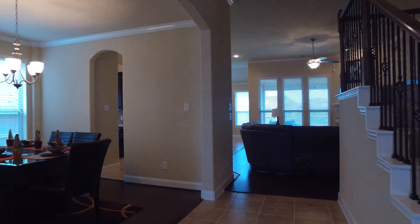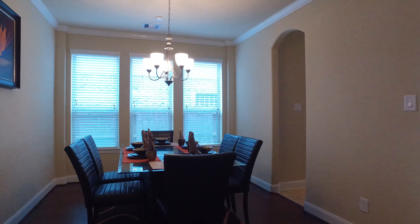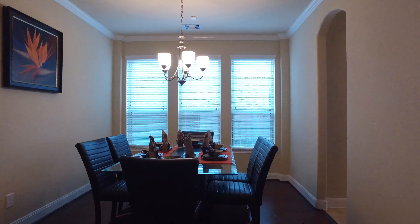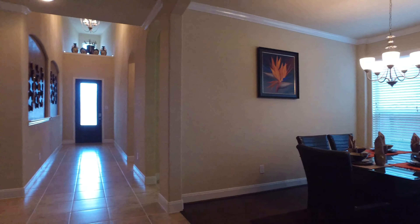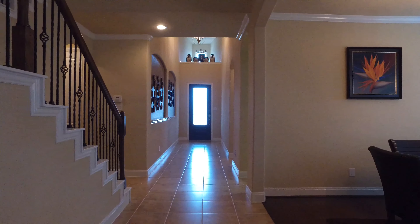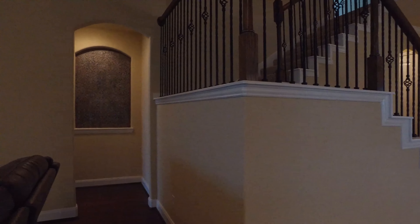Warm, rich, and inviting are the colors and detail of this gorgeous home. This beautiful, large formal dining room with crown molding is warm and welcoming for guests and the holidays. The rich and warm details throughout this home are inviting and draw you in.